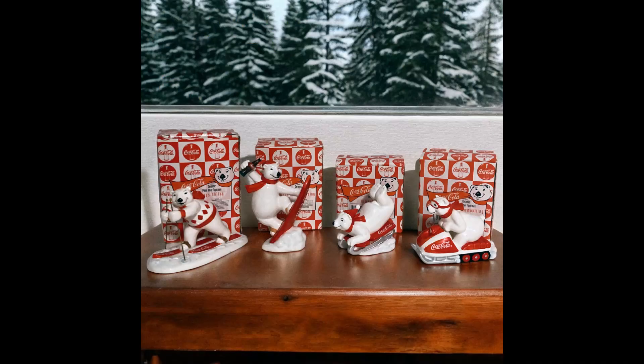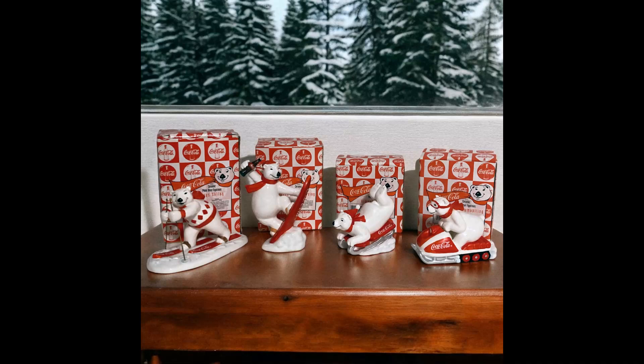The first item I sold came from my mom's room full of stuff that I've been selling items from — it was a lot of four vintage 1995 Coca-Cola Polar Bear ceramic figurines. They were Enesco and they were the Winter Games. Those sold for $15.20 and shipping paid by the buyer was $7.24.